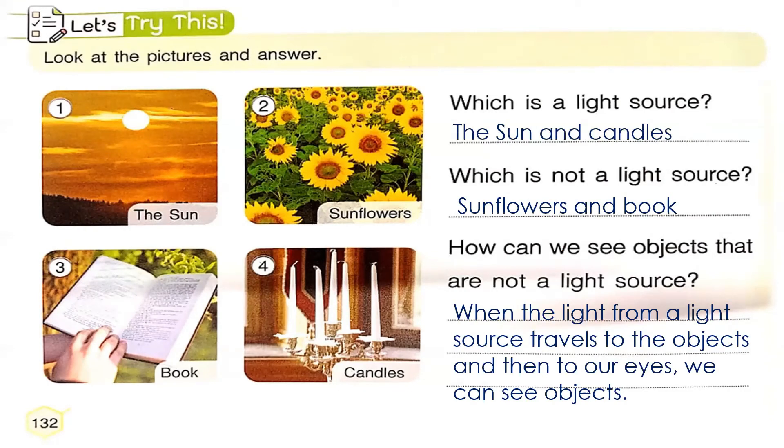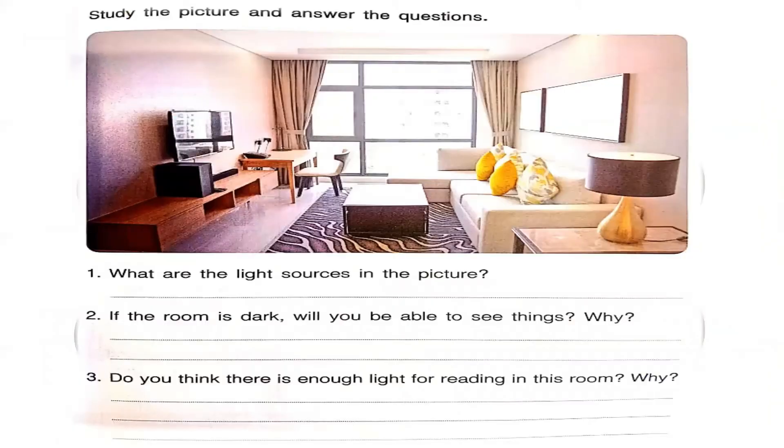Now let's proceed to page 137. Study the picture and answer the questions. We have a picture of a living room. Inside the living room we can see a TV, tables, a lamp, sofas, the bulb, the window curtains, and more. For number one: what are the light sources in the picture? That is right — it's the table lamp. We also have the light bulbs. And also the sun.